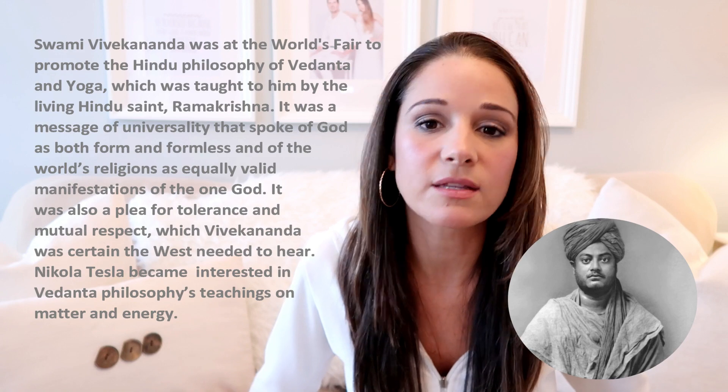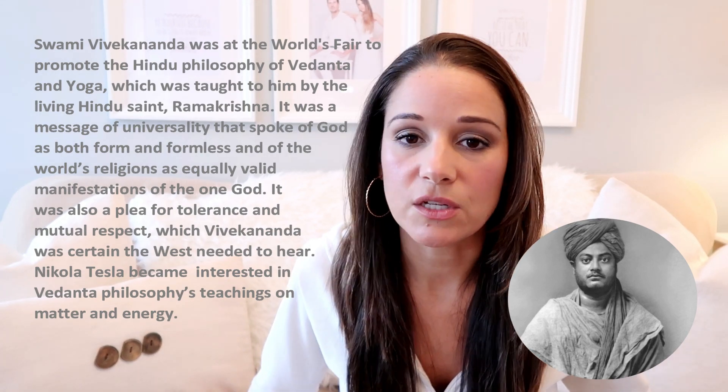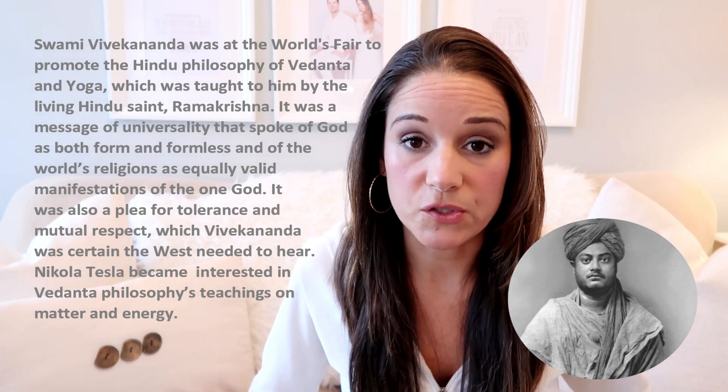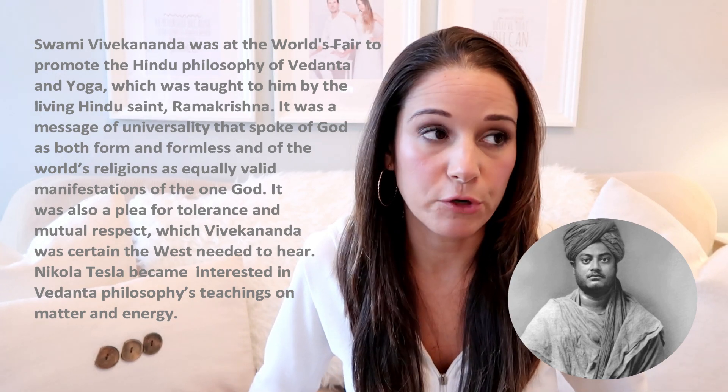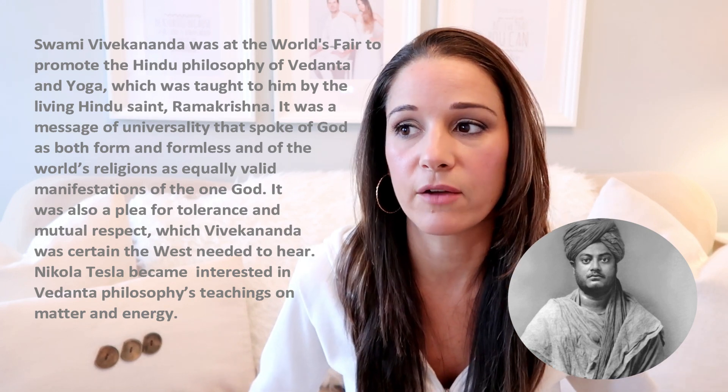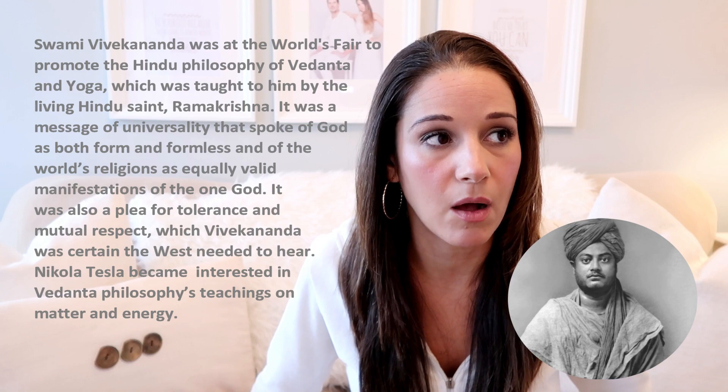Tesla was all about giving energy and electricity to the world for free and for our own personal benefit. He was more about finding frequencies that would harmonize with the human body and help it. Of course, people took his information and created almost what I would call weaponry - or this stuff was brought to market out of greed because people knew they could capitalize off of it.